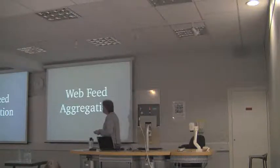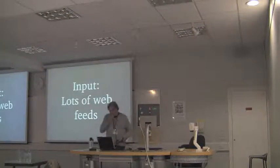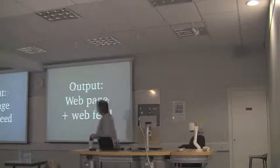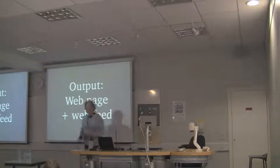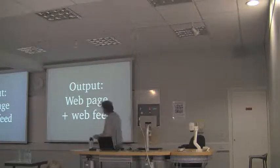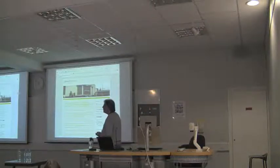What it does is basically web feed aggregation. The input is lots of web feeds, whether they're Atom or RSS or in any of its various flavours. And the output is a web page plus another web feed that aggregates all of the feeds. Simple stuff. I use it to build a number of Planet websites.